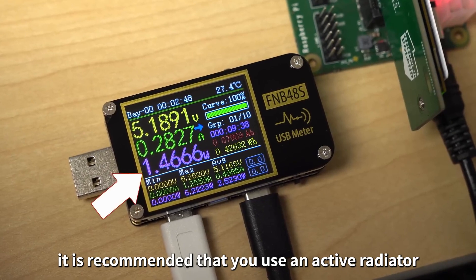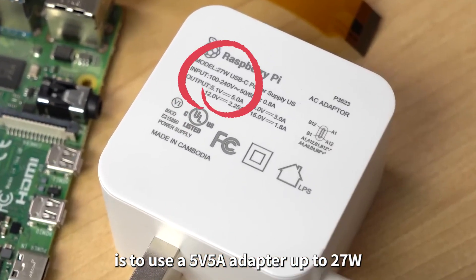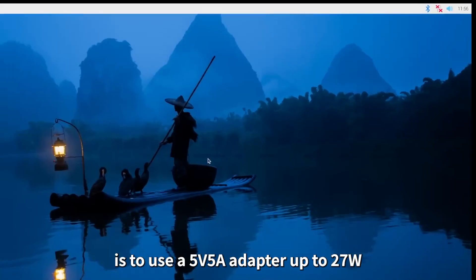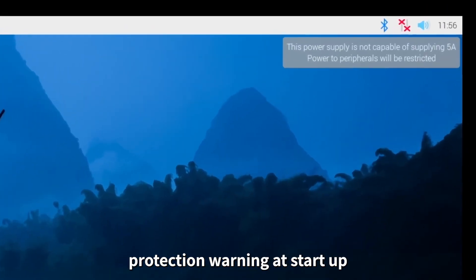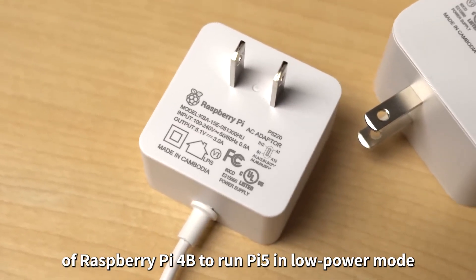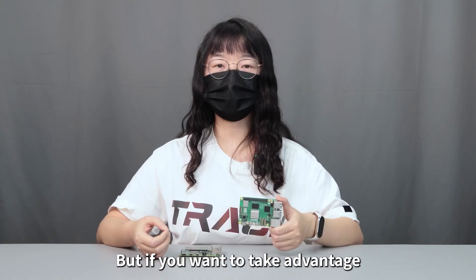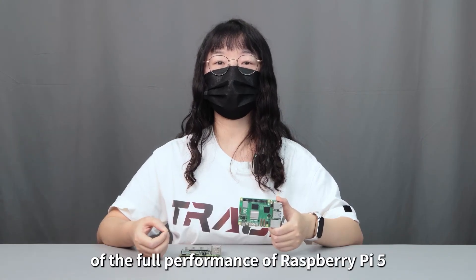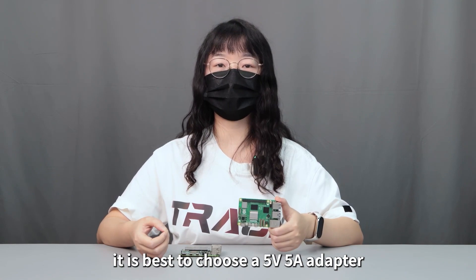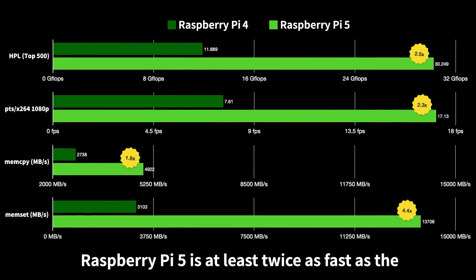Therefore, if you want to use the full performance of Raspberry Pi 5, it is recommended to use an active radiator. The official recommendation is to use a 5V 5A adapter (up to 27W); otherwise you may see a current protection warning at startup. You can also use the 5V 3A adapter from Raspberry Pi 4B to run Pi 5 in low power mode, but for full performance a 5V 5A adapter is best.